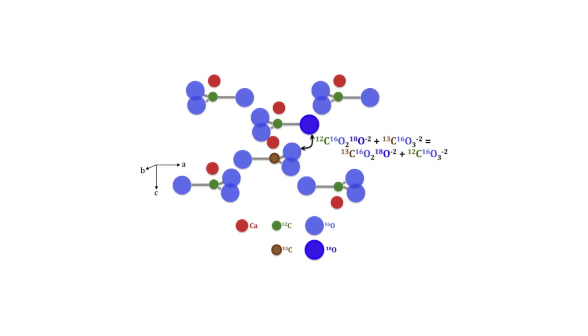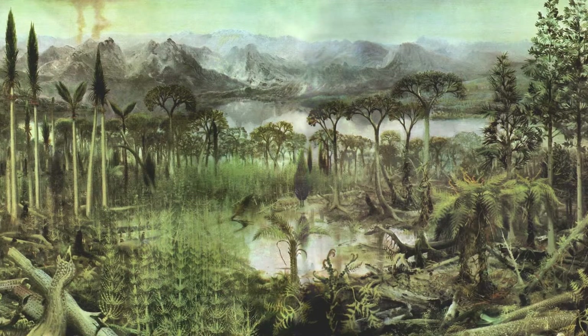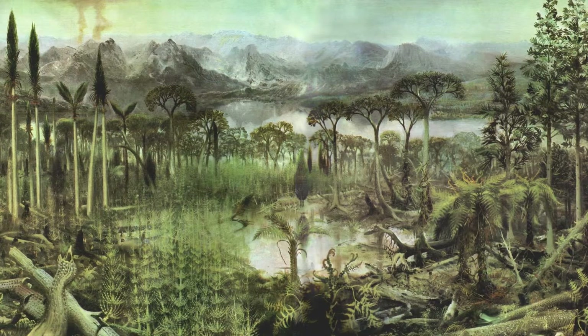The temperature correlations attributed to isotope clumping have been correlated to both biological and non-biological materials. It is a property of the atoms themselves, and is therefore independent of taxonomy, allowing us to measure the temperatures at which fossil organisms lived, whether they were endotherms, ectotherms, homeotherms, or poikilotherms, or even non-vertebrates for that matter. With such clever means of analyzing fossils, paleontologists can begin to answer questions not just about individual dinosaurs or dinosaur species, but larger-scale questions about the history of life on Earth.